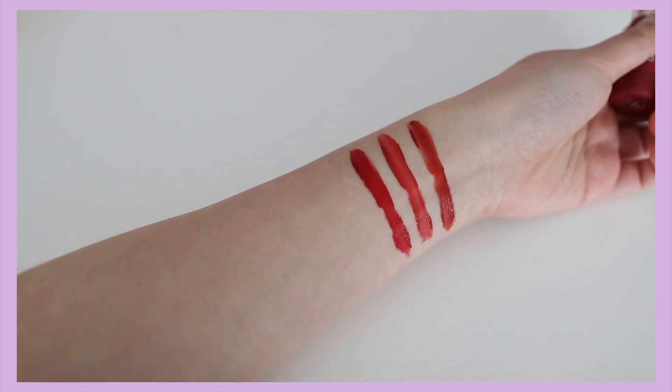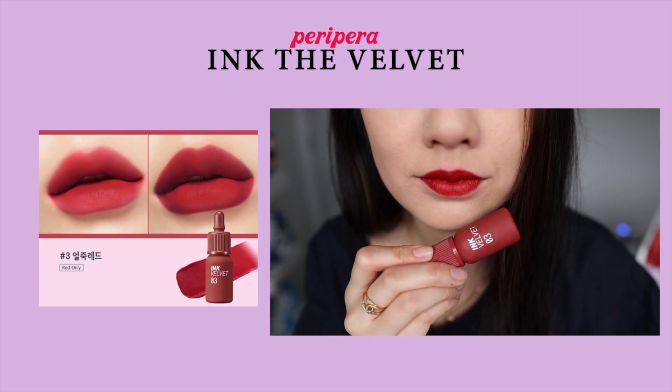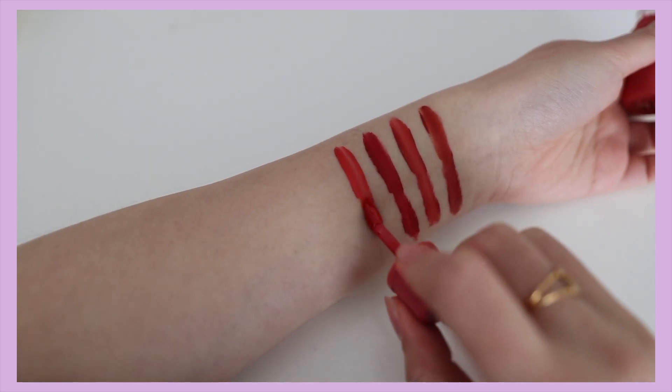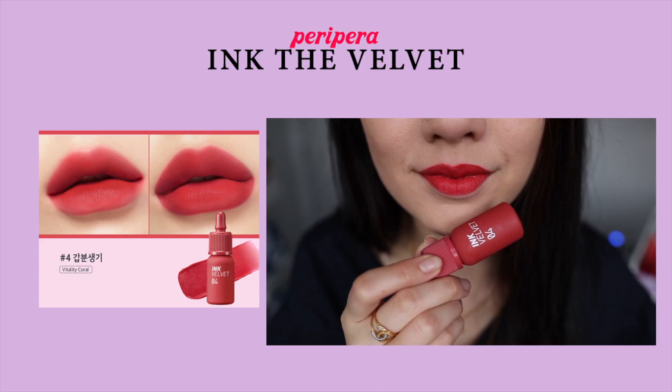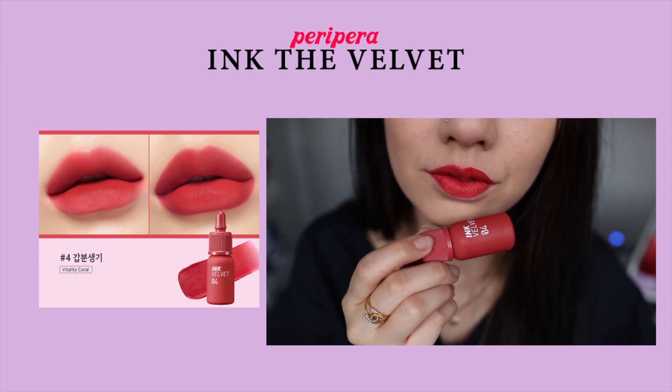Number two, Calip Deep Rose, is such a beautiful warm but also light pink coral shade, which I love. Number three is like a bright red color — for me this is more like a strawberry red, but for some people it's a pinky muted deep red as well, which I personally do like. Next is number four, which I really like a lot — it's like a raspberry red color with a hint of bright coral pink underneath.